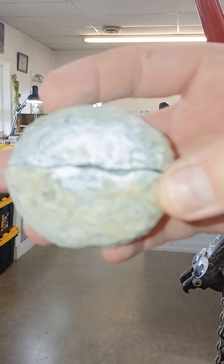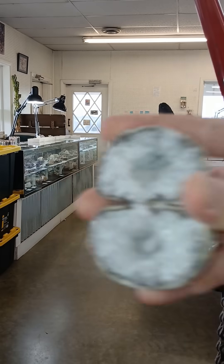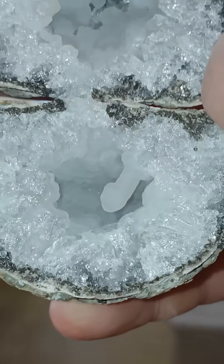Yeah, I do have a good feeling about this one. All right. Not filled with sparkles — come on now, come back, come back. Not filled with sparkles, but look at that.